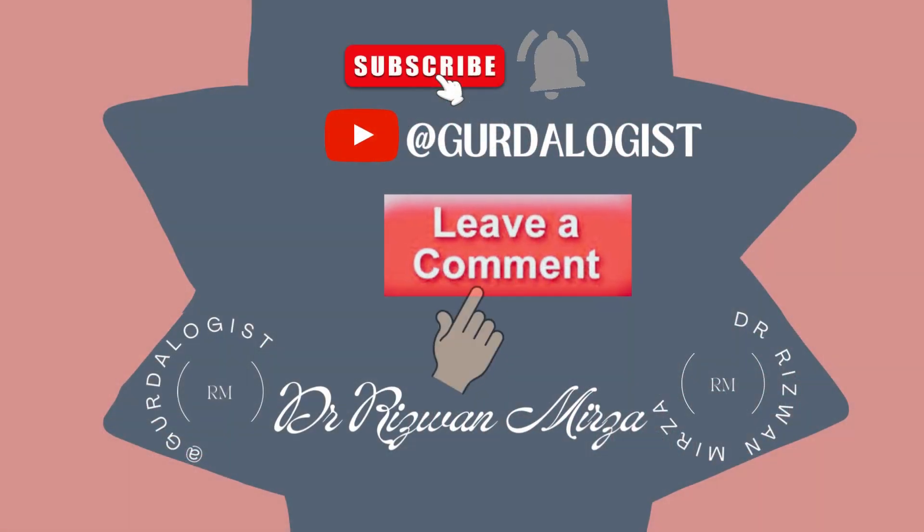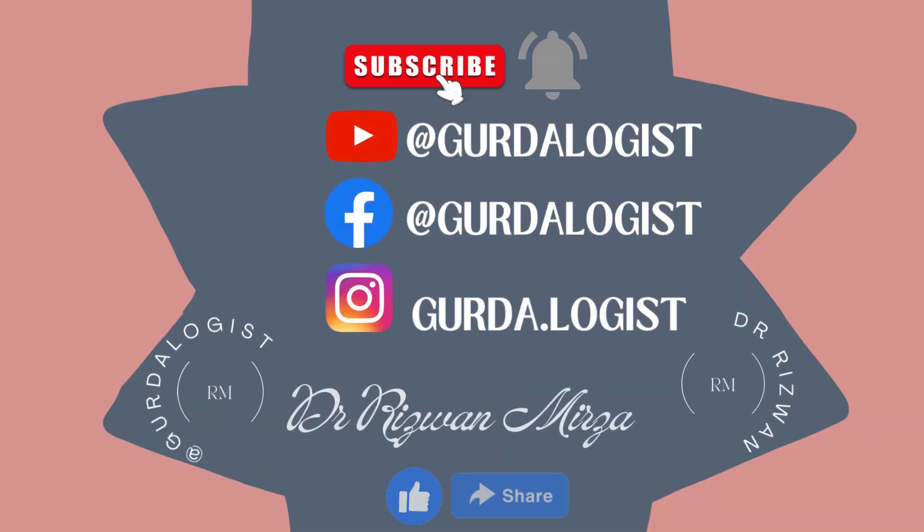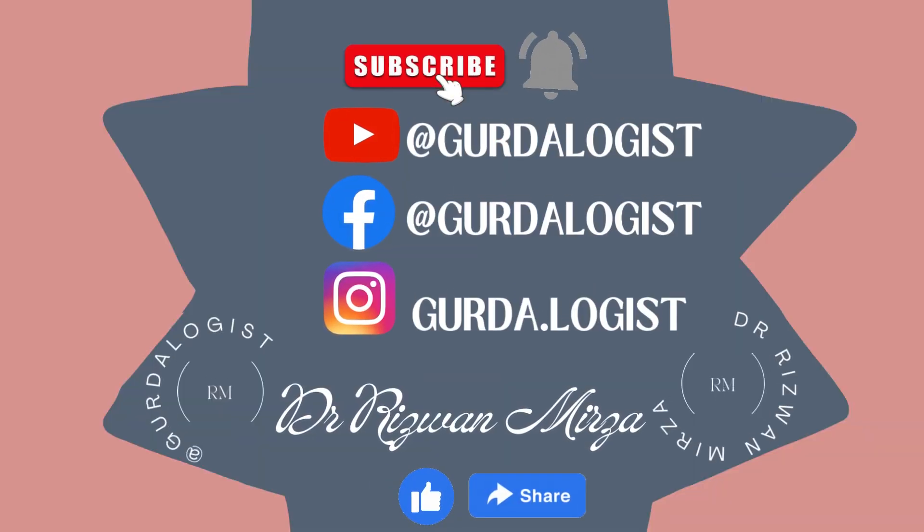If you have any questions or queries, please leave us a comment. Subscribe to my channel on YouTube at Gertalogist and press the bell icon for updated videos. You can also follow my page on Facebook and follow me on Instagram. If you like the video, don't forget to like and share.